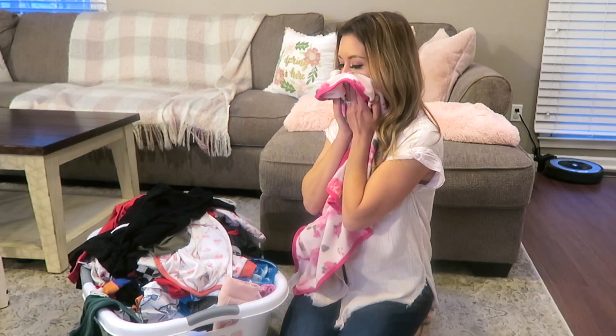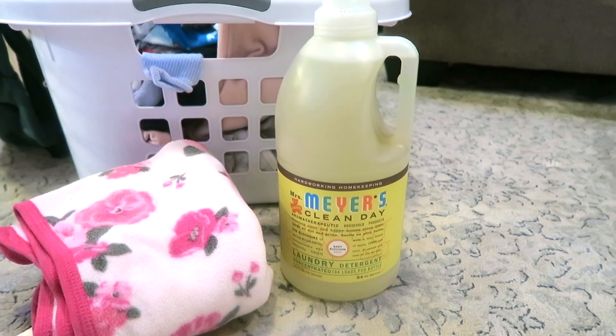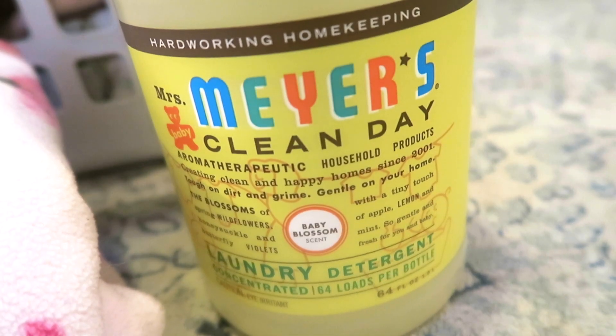For doing my little ones' laundry, I love this Mrs. Meyers Baby Blossom Detergent. It smells so good — like a powder flower smell, so soft. It is the best scent for little ones. I'm hooked on this right now and love using it to wash my kiddos' laundry.